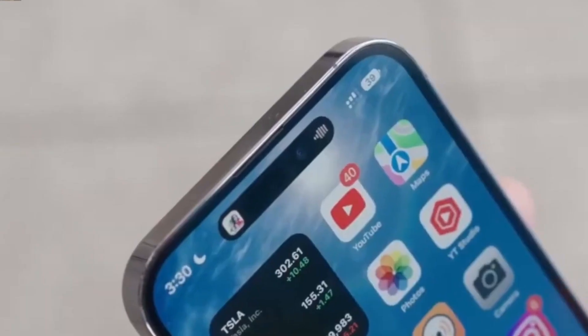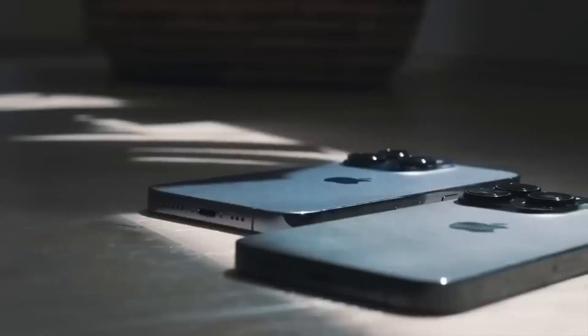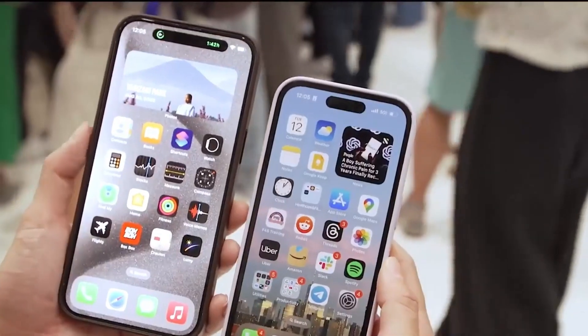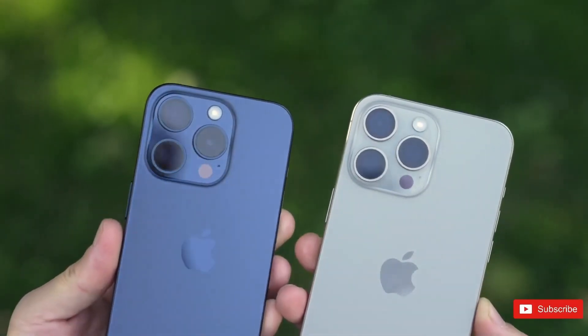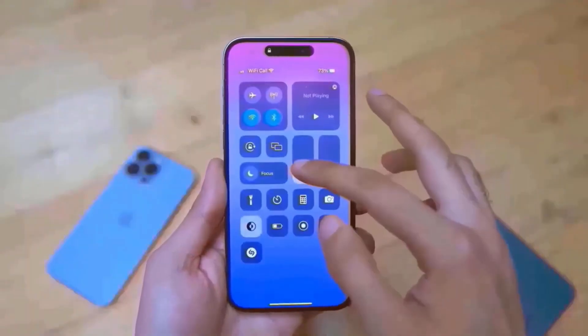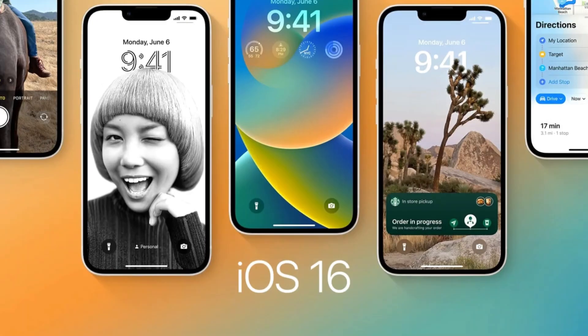Just three months post-launch of the iPhone 15, buzz is already building around the iPhone 16 series. Renowned analyst Ming-Kai Kuo hints that the entire iPhone 16 lineup will sport superior microphones, promising a big leap in audio quality. These new mics, resistant to water and boasting a higher signal-to-noise ratio, are a nod to the enhanced Siri functionalities expected with iOS 18.